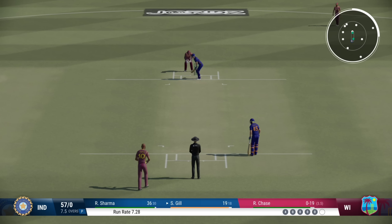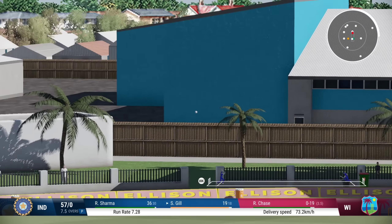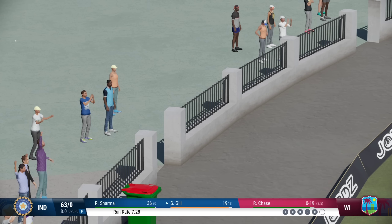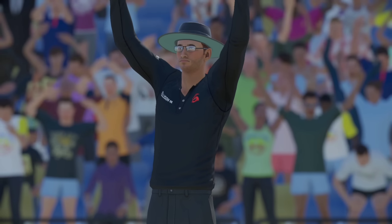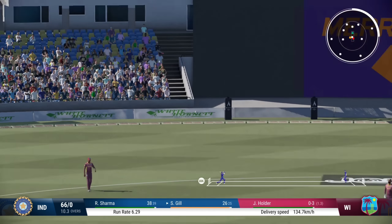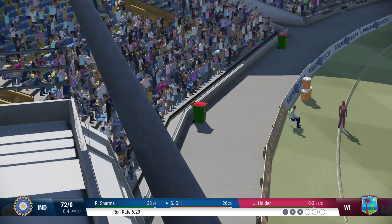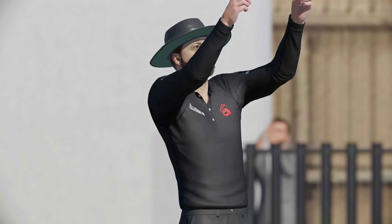Got that away nicely. Absolutely nailed it. That was timed very, very well. Great shot — driven down the ground and flew over the boundary. That's an unbelievable shot into the crowd. That ball has been hit, it's flown into the crowd. To get that much power coming forward on the front foot is extraordinary.